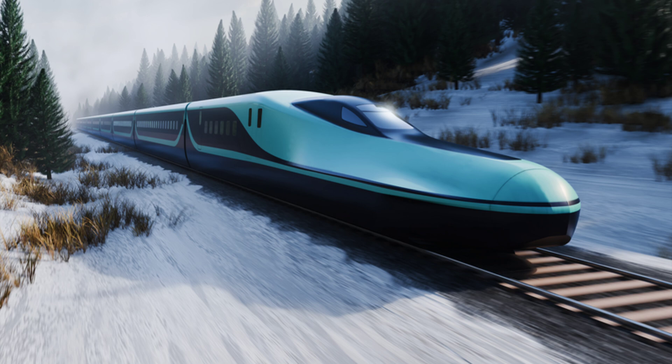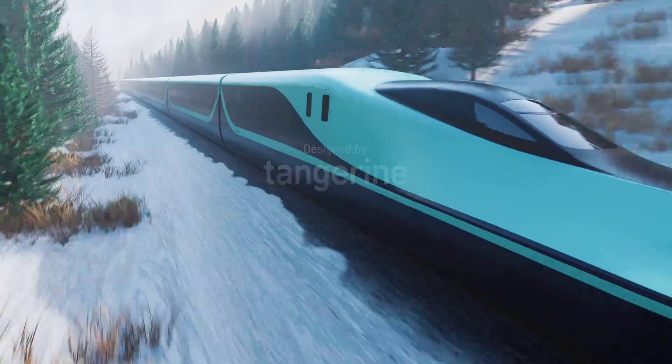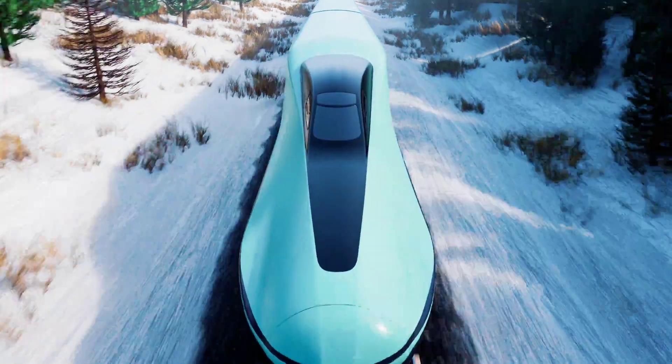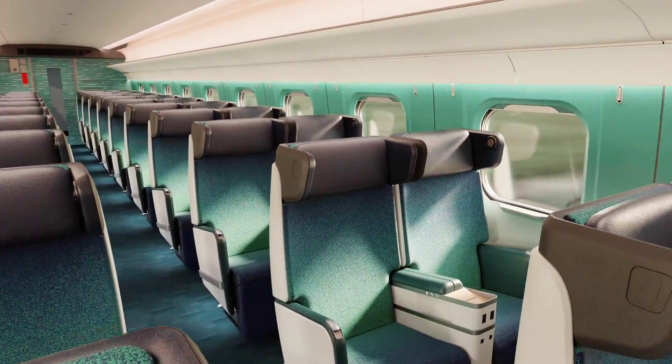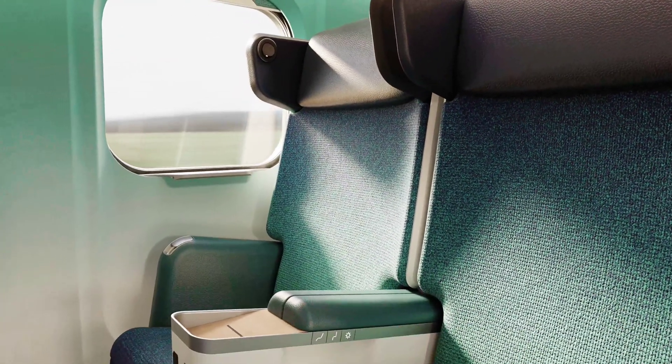As the E-10 Shinkansen moves from the design phase toward production, anticipation builds for what promises to be a transformative addition to Japan's high-speed rail network. With a scheduled debut in 2030, the train will mark a new chapter in Shinkansen history, offering a glimpse into the next generation of railway travel. The collaboration with Tangerine brings a fresh perspective to the design process, ensuring that aesthetics, comfort, and functionality work in harmony. By drawing inspiration from Japan's natural landscapes and cultural elements, the E-10 establishes itself as more than just a mode of transportation — it becomes a reflection of the regions it serves.